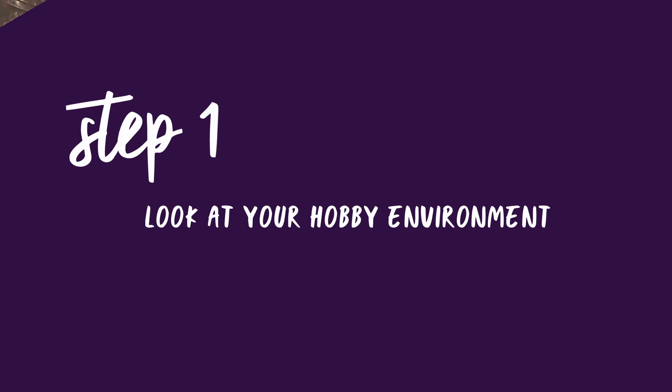So consider the following questions: do you have a dedicated painting space, or do you have to set it up each time? You want to streamline your setup so there's less of a barrier to actually getting started. As you are trying to hobby, take note of anything that is hindering your hobby and work on eliminating or minimizing these.